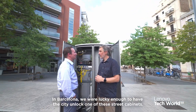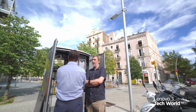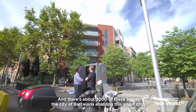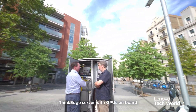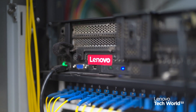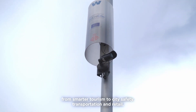In Barcelona, we were lucky enough to have the city unlock one of these street cabinets — there are about 3,000 of these across the city enabling this smart city. Each one could house the Lenovo SE350 or SE450 ThinkEdge server with GPUs on board, supporting different use cases around the city, from smarter tourism to city safety, transportation, and retail.